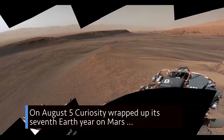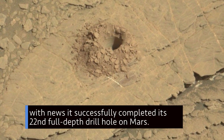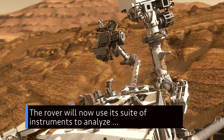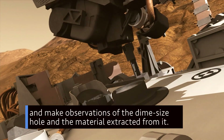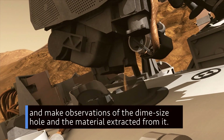On Aug. 5, Curiosity wrapped up its seventh Earth year on Mars with news it successfully completed its 20-second full-depth drill hole on Mars. The rover will now use its suite of instruments to analyze and make observations of the dime-sized hole and the material extracted from it.